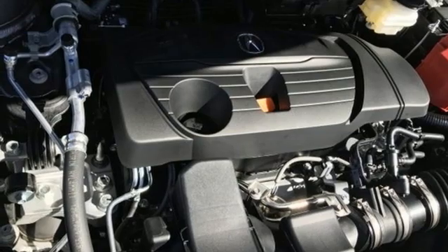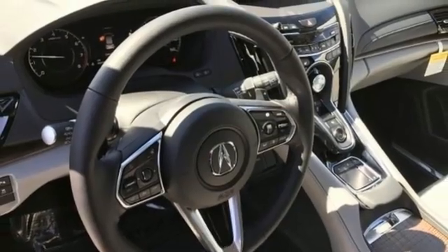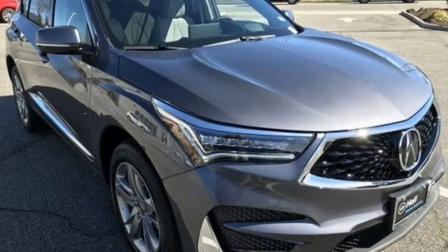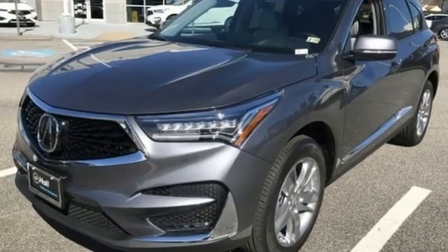Also included: auto-dimming rearview mirror, streaming audio, memory exterior door mirror settings, heated steering wheel, front and rear parking sensors, and heated and ventilated leather sport seats.